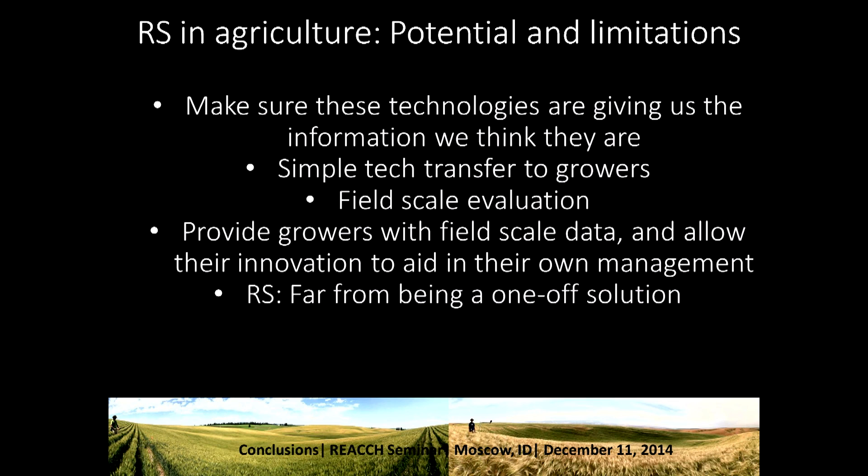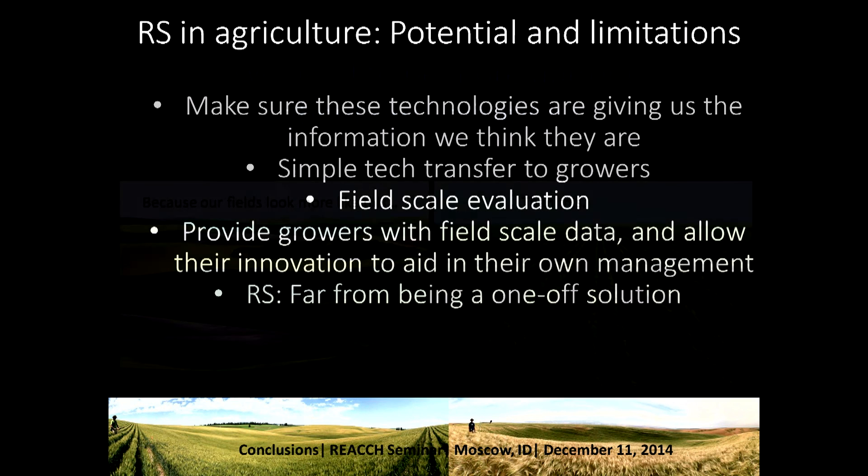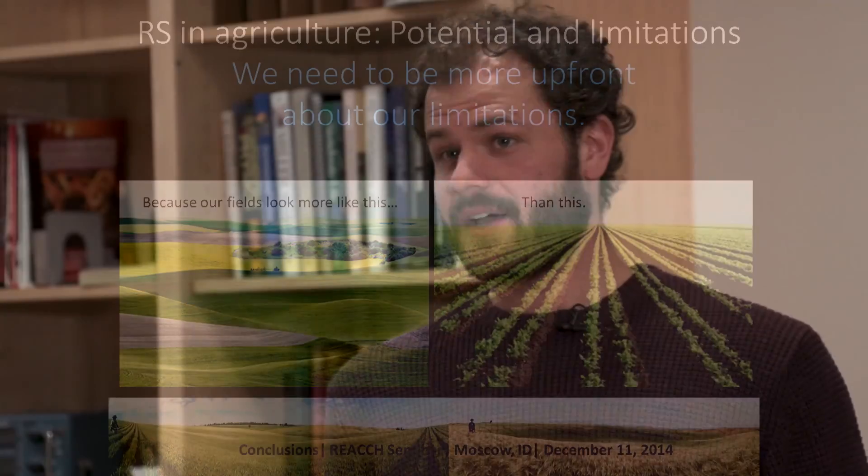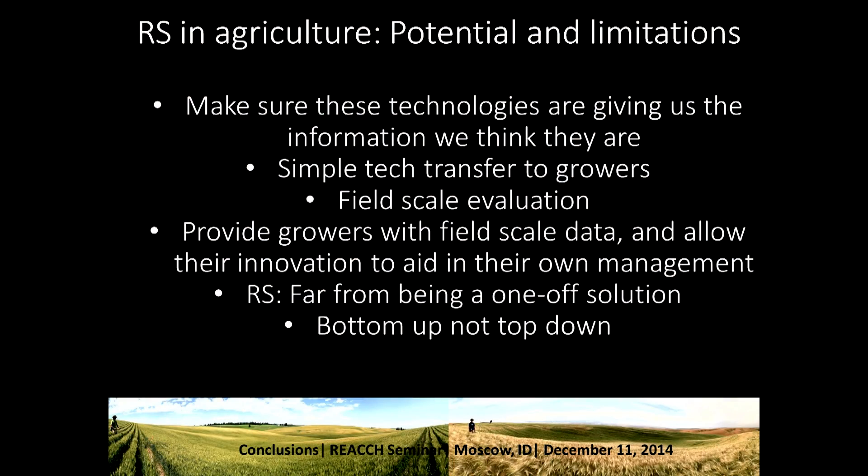Remote sensing is far from being a one-off solution. I think it's been largely oversold by a lot of different communities — saying 'here's a drone, this is all you need to manage your field.' These are complex fields. There's a lot going on and a lot to understand about field-scale patterns, compared to a flat field in Nebraska, which is just a very different system. We need to be more upfront about our limitations. Our fields are complex, and there's a lot going on and a lot that can be learned — which is what makes it a particularly exciting system to work in. This approach needs to be bottom-up and not top-down.